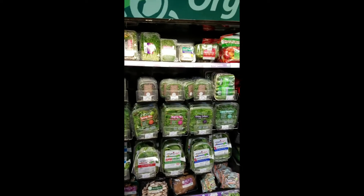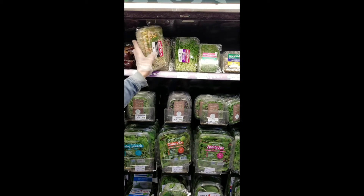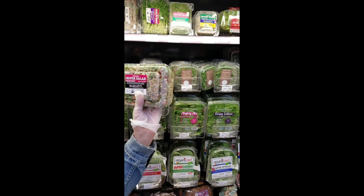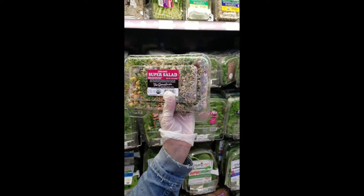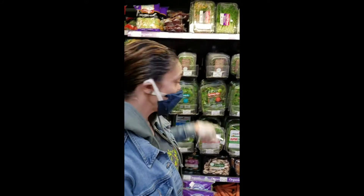Looks like there's some other things here — is that sprouts? These are different types of sprouts. There's actually a mix in here — it's chickpea, alfalfa, sunflower, lentil. That sounds delicious. They make a great salad or you can put them on your sandwich. It adds some crunch to it.